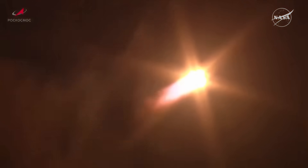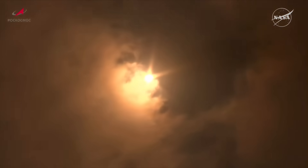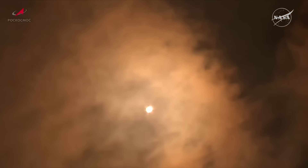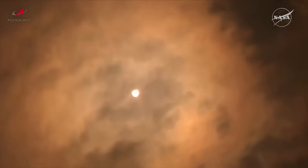Punching a hole through the clouds, heading into an orbit 51.6 degrees inclined to the equator. Engine chamber pressure is nominal. We've passed the one minute mark into the flight.